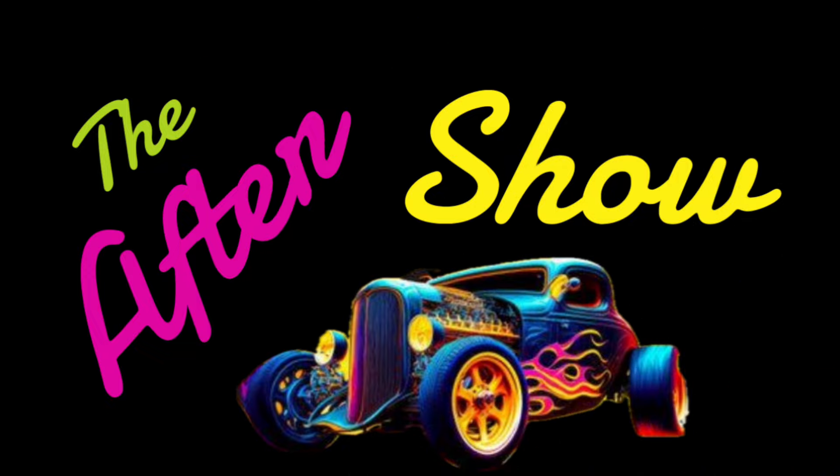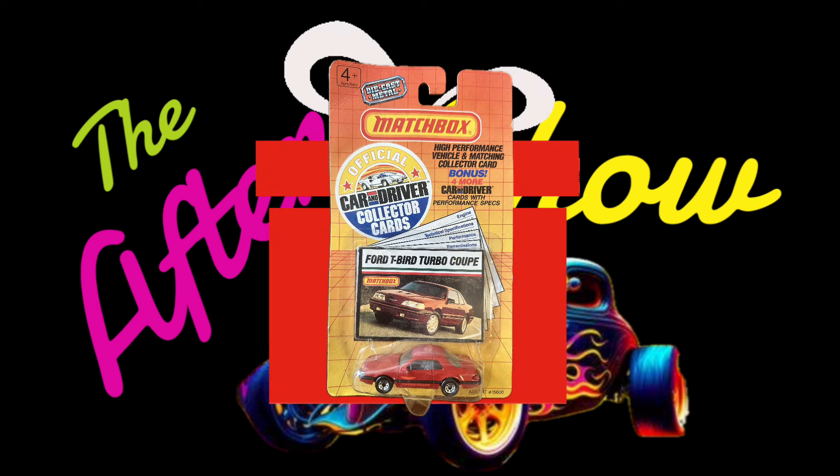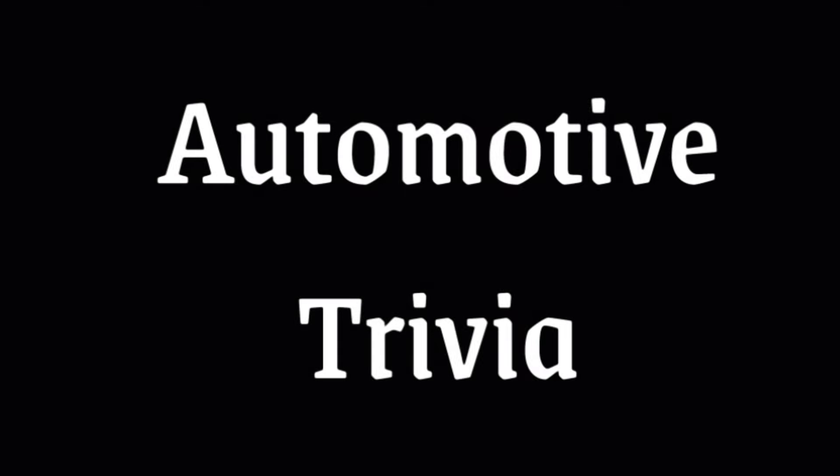Welcome to the after show! We've got some trivia coming up and we need to find out who won that Matchbox car we gave away in the last video, plus we've got another great prize to give away tonight as well. Let's get into some trivia and find out if you know the answers.